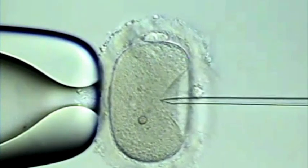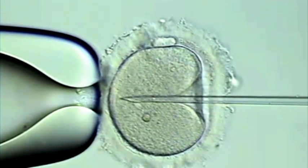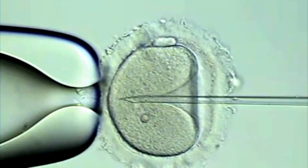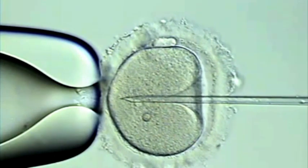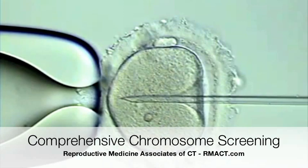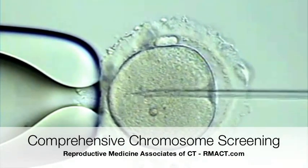Comprehensive chromosome screening involves the use of intracytoplasmic sperm injection. Here you can see a single egg being held in place by a holding pipette, and a single sperm moving up and down a microneedle being prepared to be injected into the egg itself. This is important because only the DNA from the sperm and the egg can be involved for future testing.